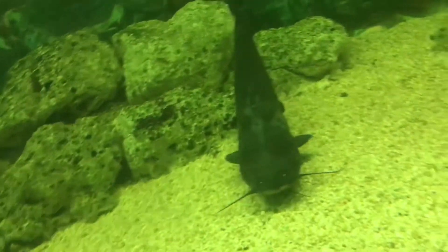Oh my god, look at the size of that thing! It's a big carp. And then a carp — it's a common grass carp. Look, another one. There's a friend.